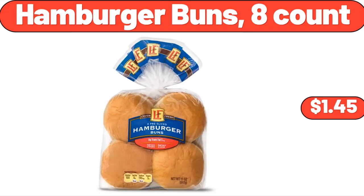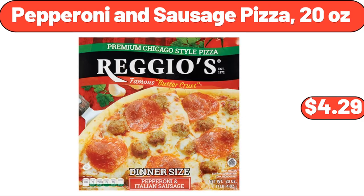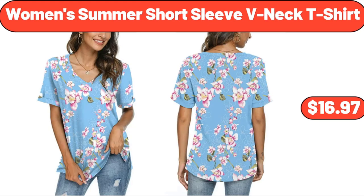Hamburger Buns, 8-Count, $1.45. Pepperoni and Sausage Pizza, 20 Ounces, $4.29. Women's Summer Short Sleeve V-Neck T-Shirt, $16.97.